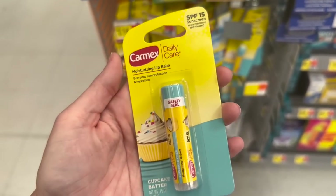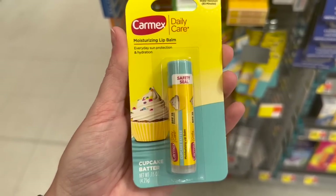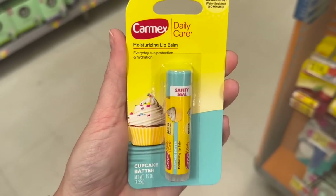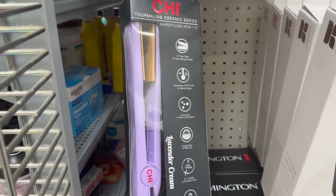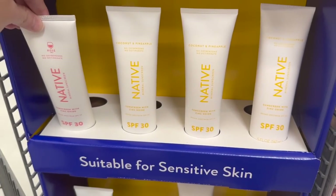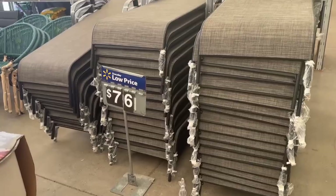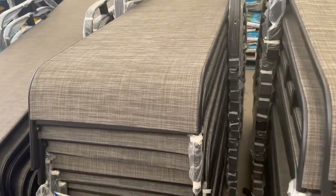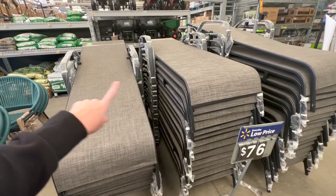This is a new Carmex — the cupcake batter flavor. I need some new chapstick so I'm going to grab this. Over here in the hair section, how cute is this purple Chi straightener! Native also has a sunscreen out now — interesting. I'm going to link this below. I think I'm going to come back later and get Alex to come with a truck to get one of these loungers for my back patio.